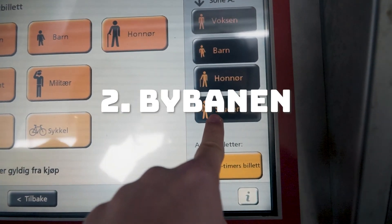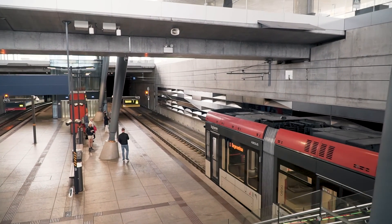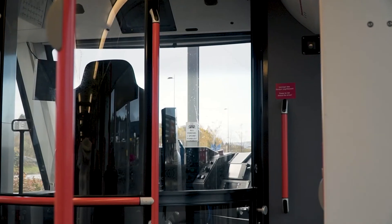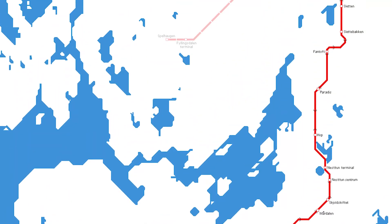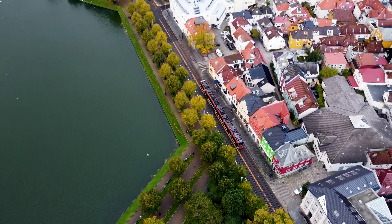Now that you've seen the sign, head over to B-Bahn. B-Bahn is probably the cheapest and fastest way to explore Bergen. It's a 20km long light rail system that takes you from the airport all the way to the city center, stopping on the way at 27 stations — a great and environmentally friendly thing to do when in Bergen.